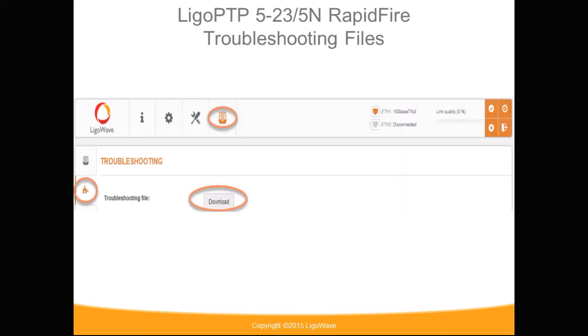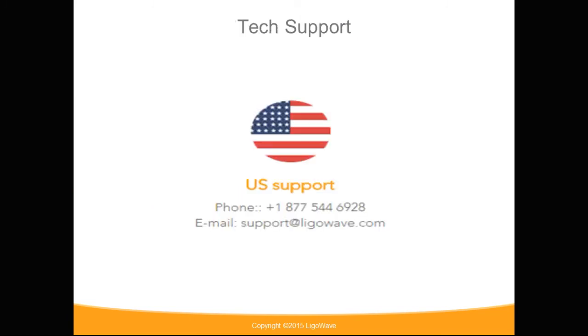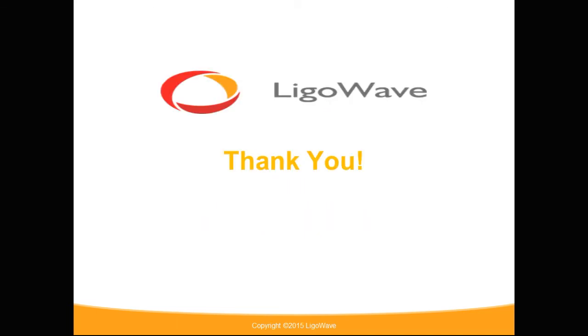If needing additional assistance, support files are built directly into the system. Go to the support section and click download the troubleshooting file. Send files from both devices to support at VigoWave.com — this will help the support staff resolve your issues faster. Technical support is available Monday through Friday, 9 to 5 Eastern Standard Time. Email support at support@vigowave.com for additional help. Thank you for supporting the VigoWave product line.